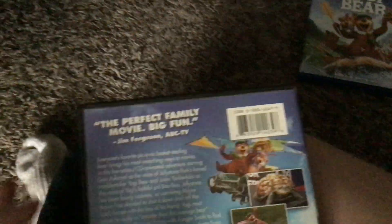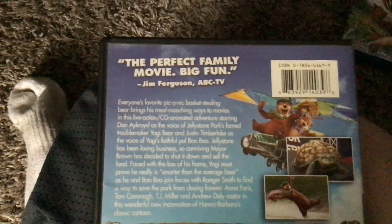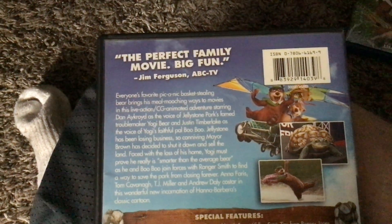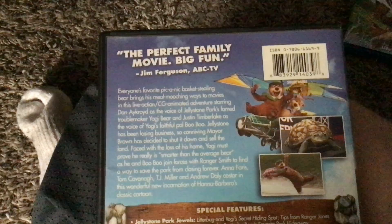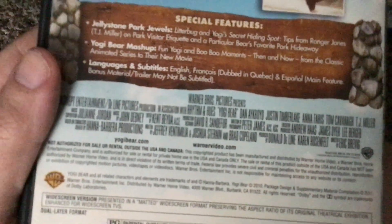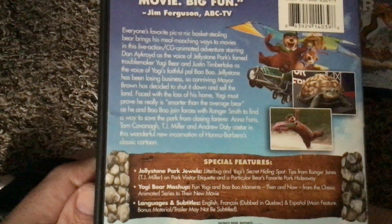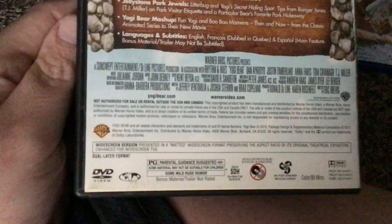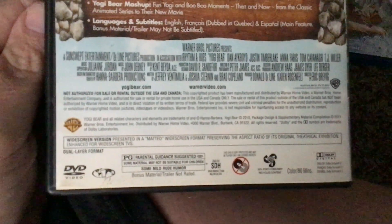Here's a waterfall on the cover, and here's the front, the spine, and the back. It says Jim — the perfect family movie, with a quote by Jim Ferguson of ABC TV. This is a live-action CG animated adventure, rated PG for some mild humor, and the running time is 80 minutes.